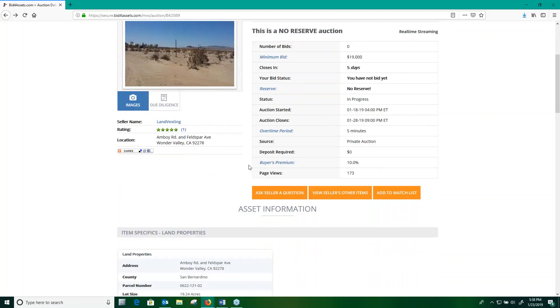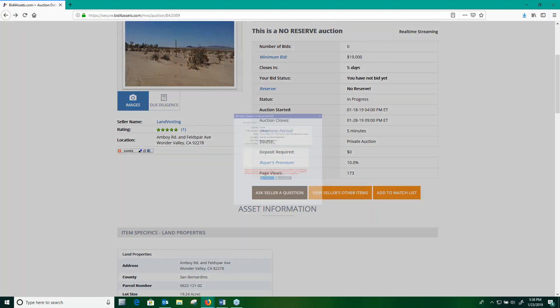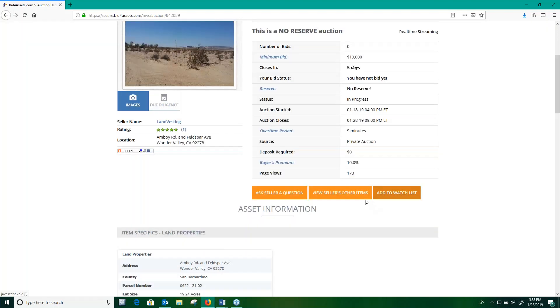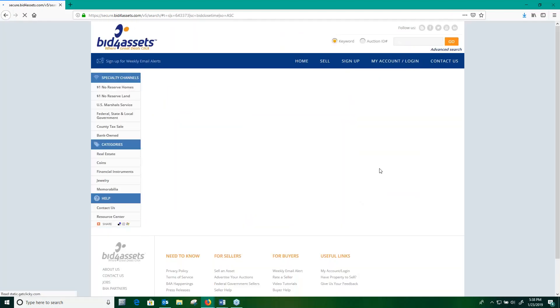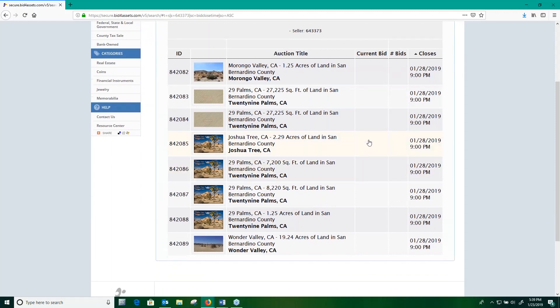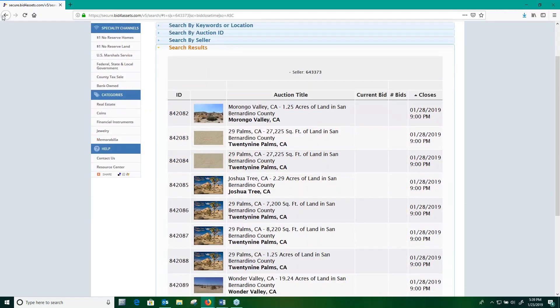Beneath this basic auction information, you'll see three tabs: Ask Seller a Question, View Seller's Other Items, and Add to Watch List. The Ask Seller a Question tab opens up a message center that allows you to communicate any questions you have about the property directly to the seller. View Seller's Other Items, as it indicates, shows the other items that the seller has listed on the site at the moment.